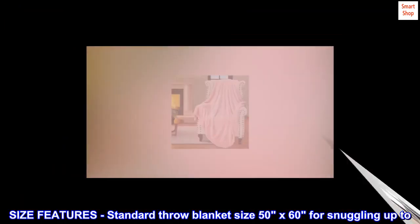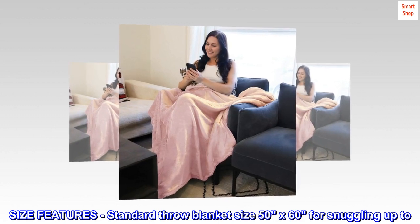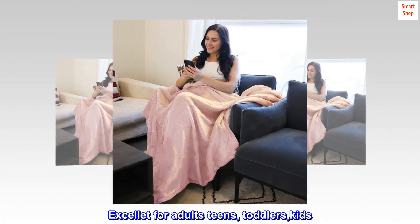Size features: standard throw blanket size 50 by 60 inches for snuggling up. Excellent for adults, teens, toddlers, and kids.